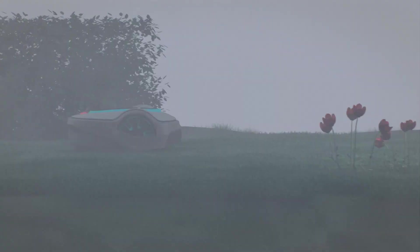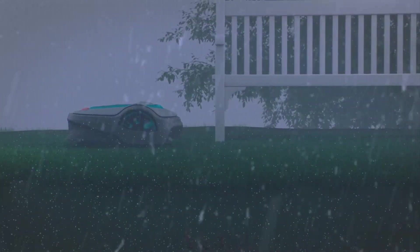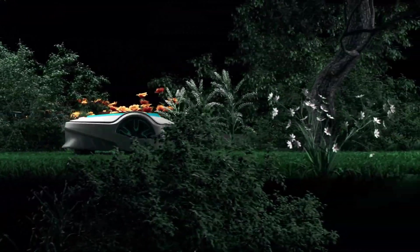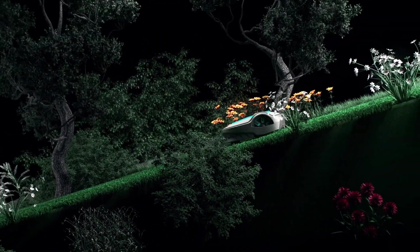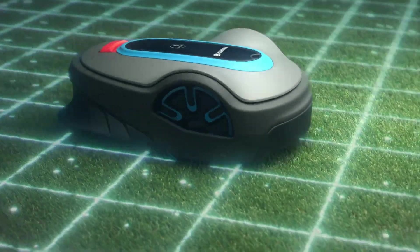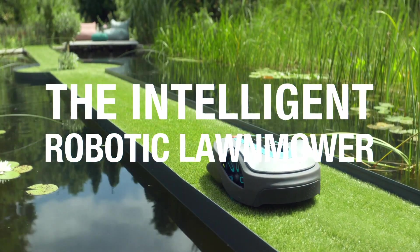The Smart Soleno is also a true all-weather and terrain hero. No matter if it's raining or the sun is shining, it masters every garden — be they small, large, or complex. It even maintains slopes of up to 35% inclination. Relax in peace and enjoy your garden while this intelligent and tough garden helper gets the hard work done. The intelligent robotic lawn mower. Gardena. Relax. Forget about mowing the lawn.